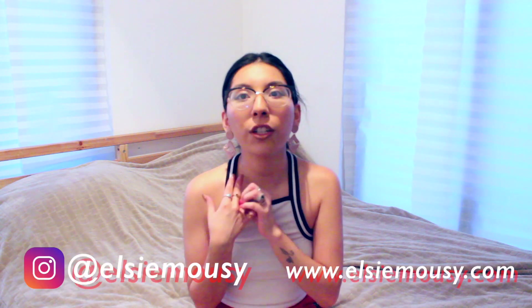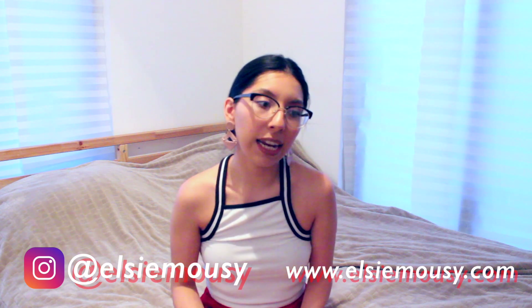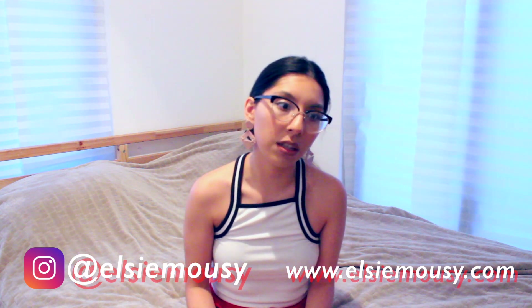Hi guys, welcome back to another video. I'm sorry I've been a little MIA this past week, maybe week and a half. I just started school last Thursday, so I'm kind of getting back into the flow of things with my schoolwork and studies. I wanted to make sure I took the time I needed to get back into school and plan for my projects and homework without having the videos interfere.